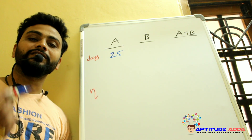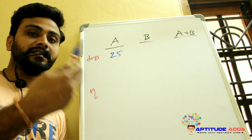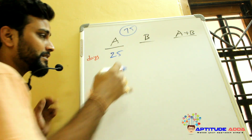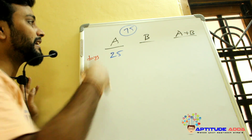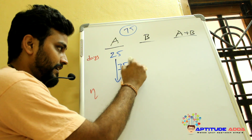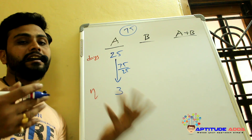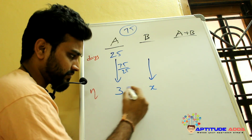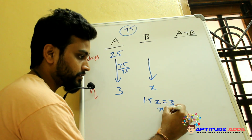A alone can finish a work in 25 days and A is 50% more efficient than B. Assume there are total 75 ladoos. A can finish 75 in 25 days, meaning 3 ladoos per day. Since 3 is 50% more than B's rate: 1.5 × X = 3, so X = 2.